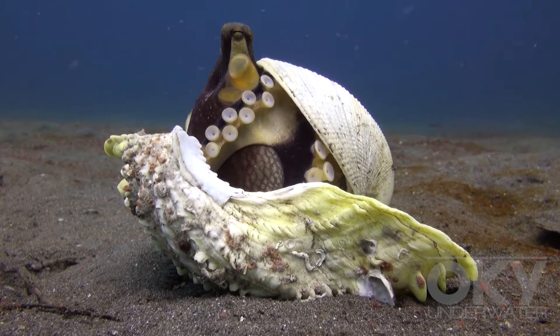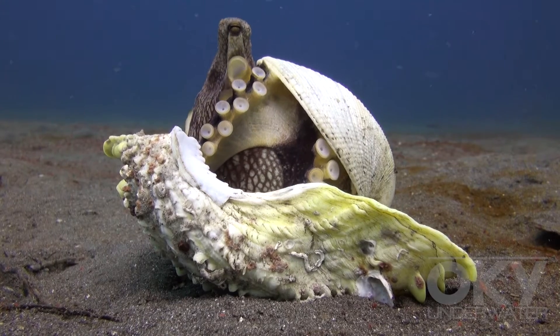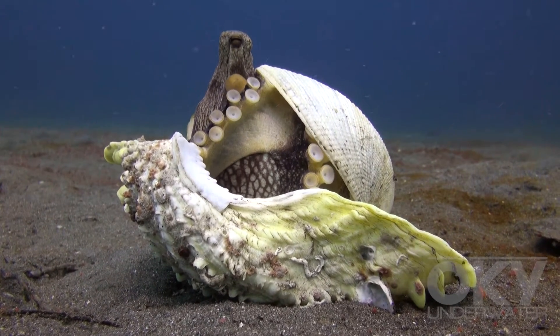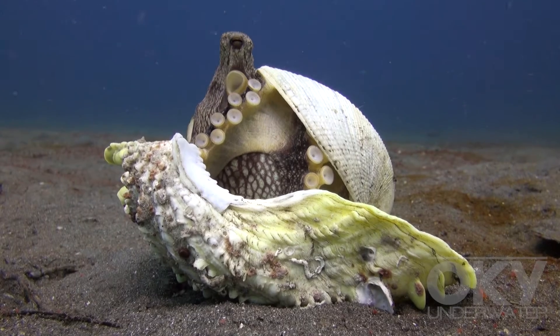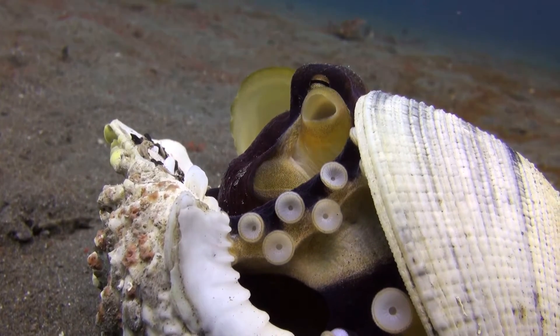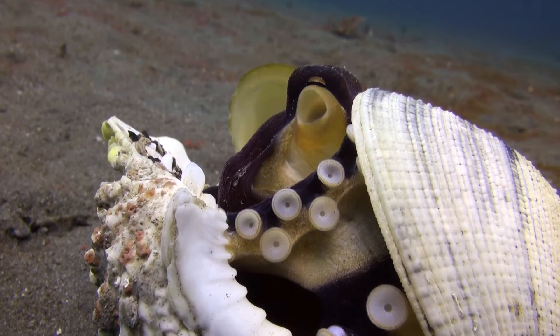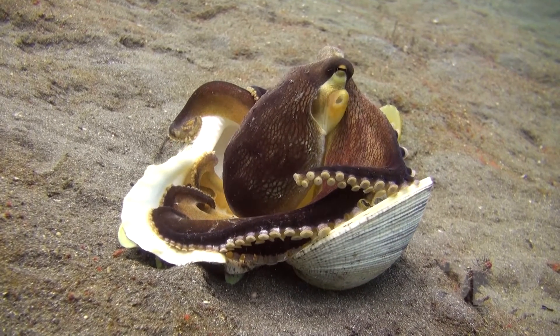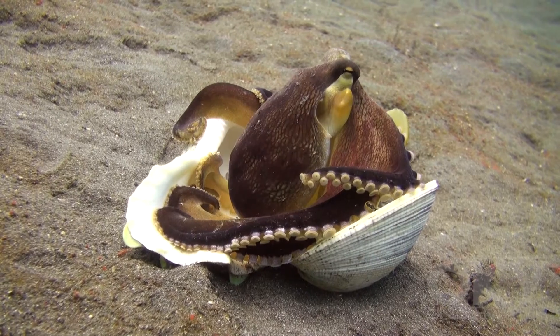Coconut octopuses, also known as veined octopuses, are considered to be one of the most intelligent invertebrates in the world. In 2009, in Lembeh Strait in northern Sulawesi, Indonesia, these octopuses were the first invertebrates scientifically recorded to use tools.